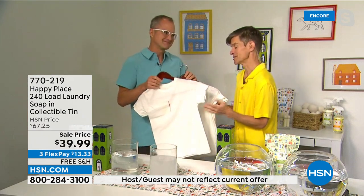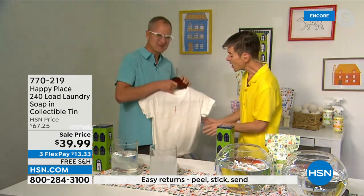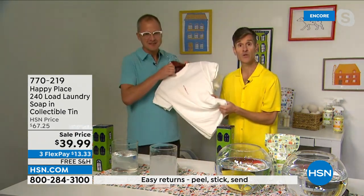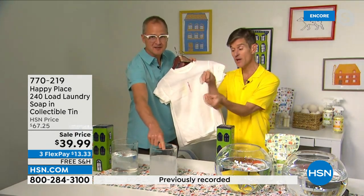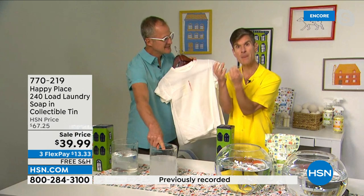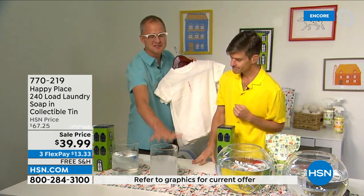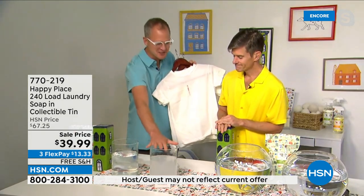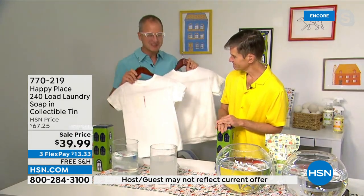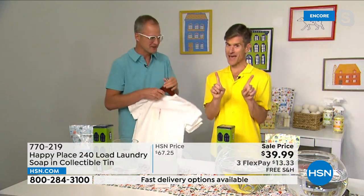Everyone knows how goat milk makes your skin feel so soft — it also makes fabric feel really soft, because there's not a chemical layer deposited. That chemical gets into the little fibers and makes your fabric stiff, makes your whites yellow, makes your colors dull and dingy. Not with the Happy Place laundry soap — it rinses clean and works as well or better.